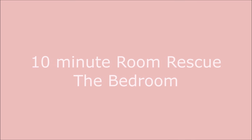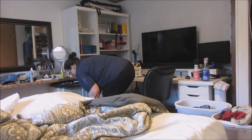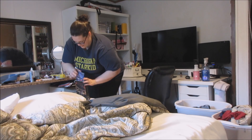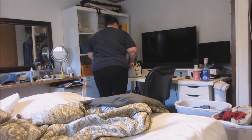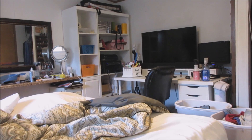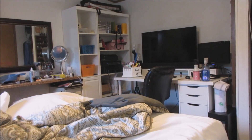Hey guys, so this is going to be the quickest video ever. I decided I wanted to start doing just a 10-minute room rescue, throwing up a video every once in a while when I have a room that is just a hot mess that needs a little bit of work and I don't have a lot of time to dedicate to it. Today I'm working in my bedroom. My bedroom is a room you don't see on my channel often — it's a room I tend to keep kind of private, mostly because it's just a hot mess. My room doubles as a home office as well as a bedroom.